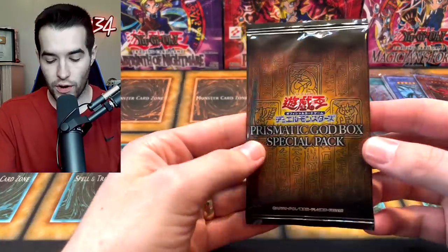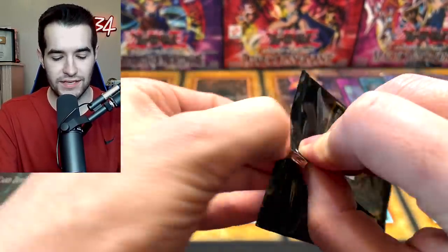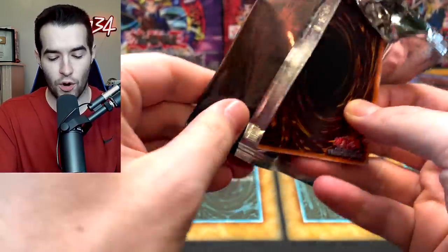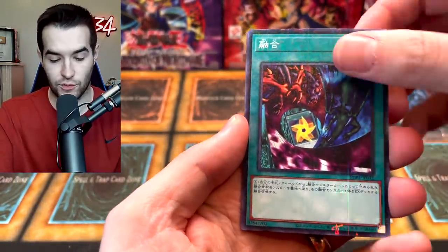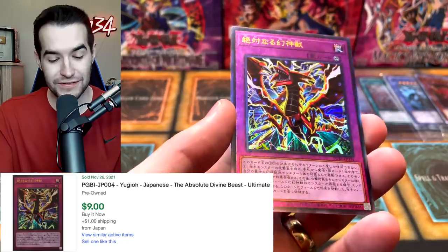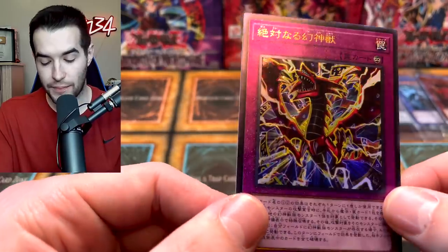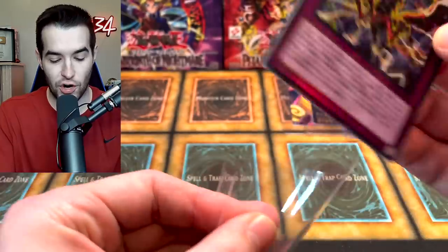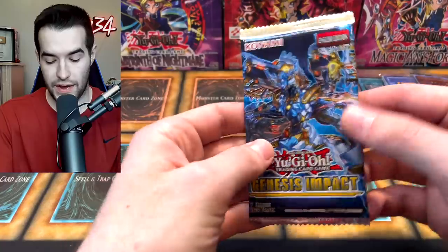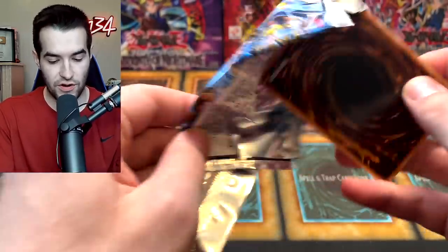Let's try one of our Prismatic God Box packs. I don't know if this is the one where you can get the ultimate rare Blue Eyes or Dark Magician — I feel like this is one of the good ones. RhymeStyle somehow got the right one. Wait — is that our ulti already? It's a Slifer trap card! The artwork is really awesome, I will say that. Back to Genesis Impact — new packs compared to old packs, they're just falling apart.